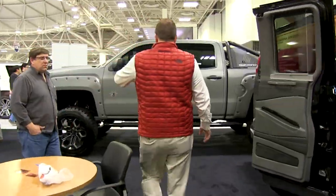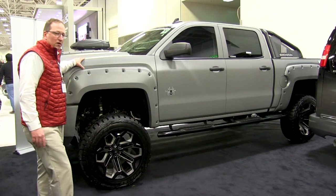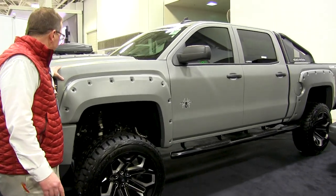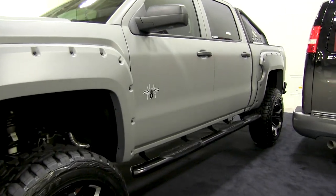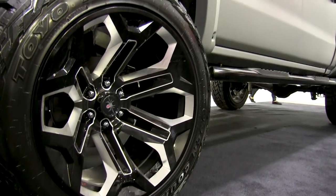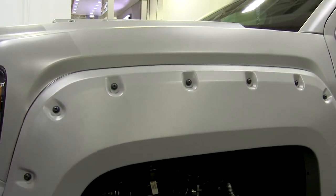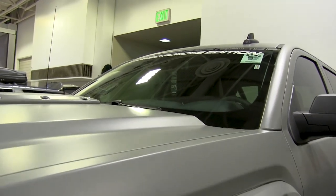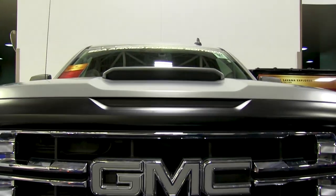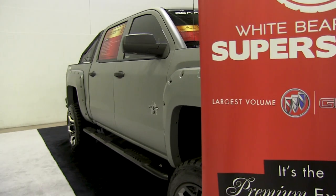Right here we have a 2018 truck done by SCA. This has a matte gray finish paint on it — beautiful truck. It is our Armed Forces Edition to recognize our military. Rolling on the custom rims by SCA. It has a 6.2 engine in it, 420 horsepower. Fender flares custom by SCA as well. This truck has a six-inch lift on it — beautiful paint job.